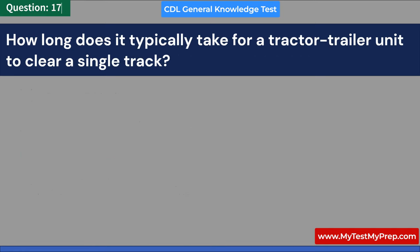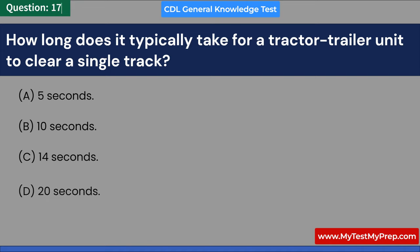How long does it typically take for a tractor-trailer unit to clear a single track? A. 5 seconds. B. 10 seconds. C. 14 seconds. D. 20 seconds. Answer: C. 14 seconds.